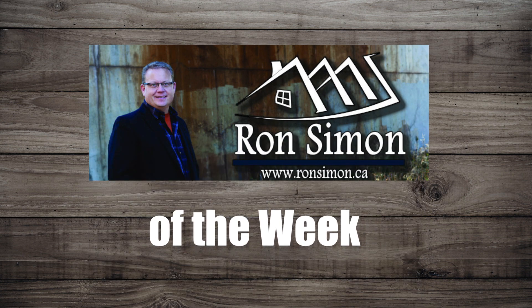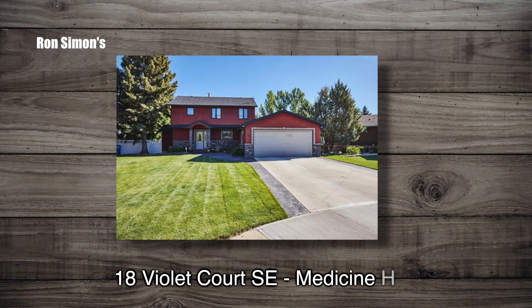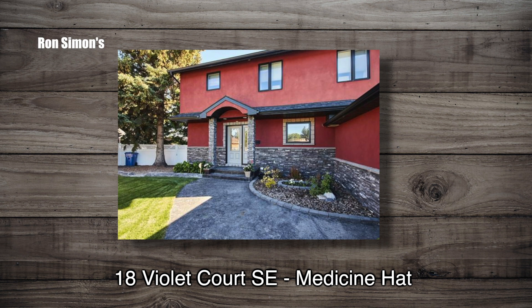It's another Ron Simon Home of the Week. This week's featured home is a beautiful executive home in a quiet cul-de-sac.